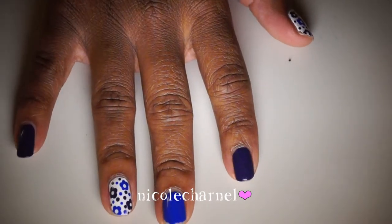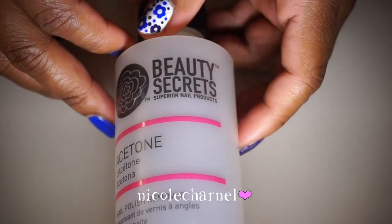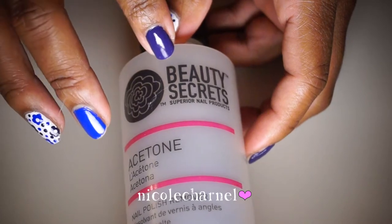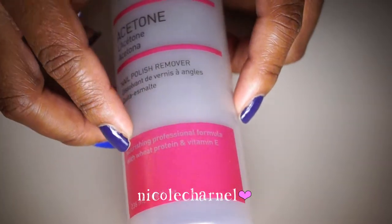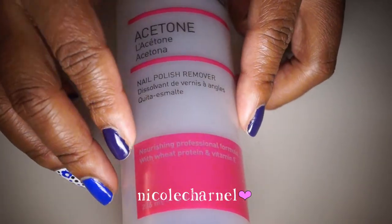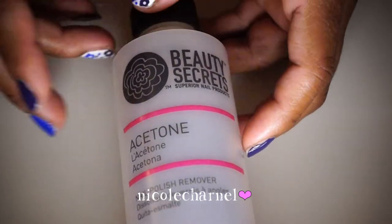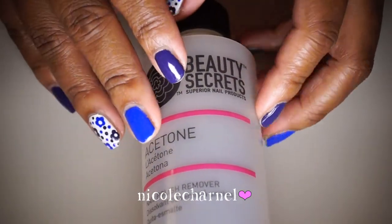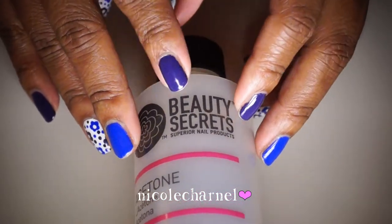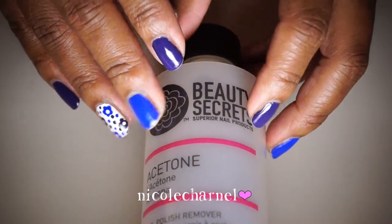The first thing is this acetone. This is a company sold at Sally Beauty Supply called Beauty Secrets acetone, and it has vitamin E and protein in it. This helps with your nails, giving them the protein they need because acetone strips away all the good stuff.